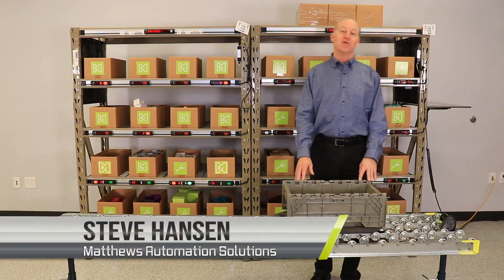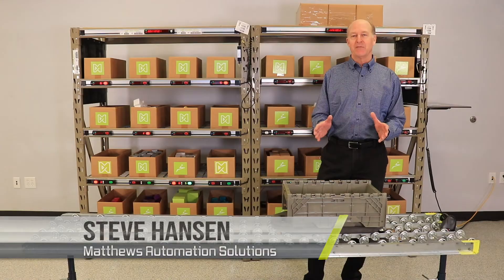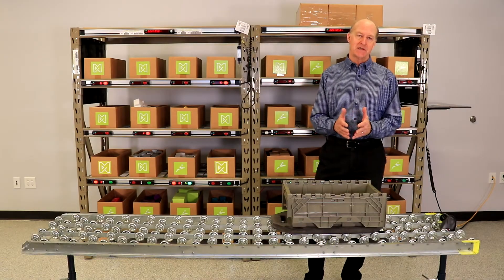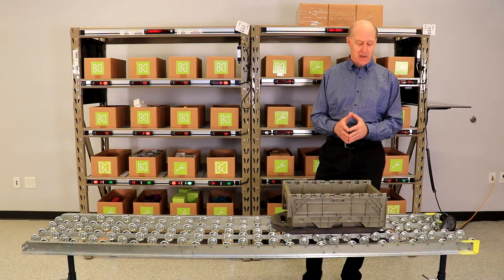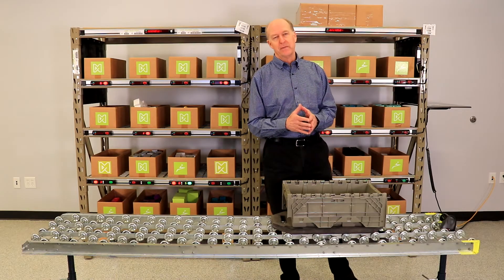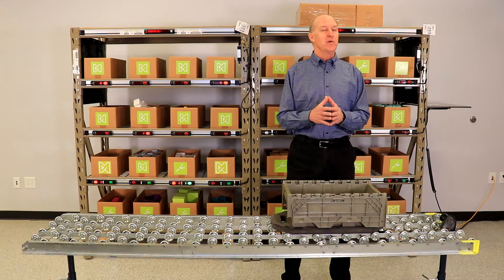Hi, I'm Steve Hansen. Welcome to our virtual Pick2Light demonstration. Today we'll take a look at the Pick2Light process and review some of the latest developments in Pick2Light hardware and software. In the right application, Pick2Light adds a high level of productivity and accuracy to any fulfillment or assembly process.